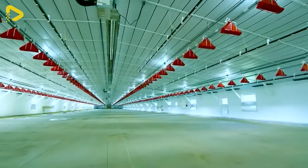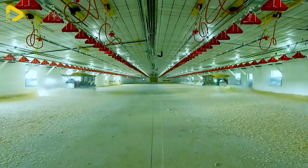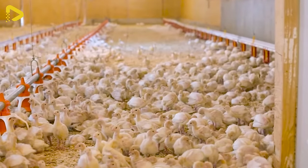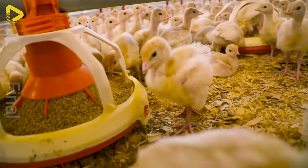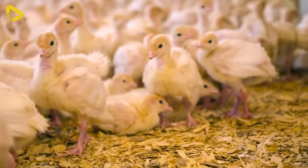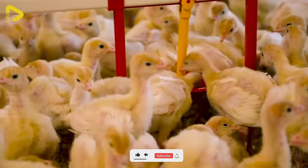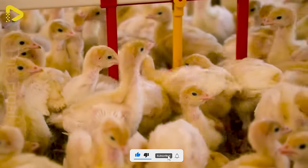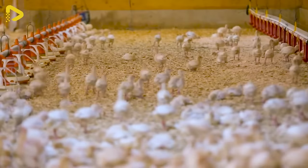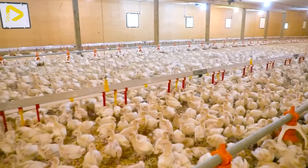Farm owners must ensure a warm and clean environment for newly hatched chicks. Providing food for the chicks plays a crucial role in their development. To ensure healthy growth, using high-quality nutrition with a balanced diet is undeniable. Additionally, it is equally important to ensure a continuous supply of clean water.